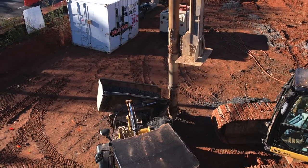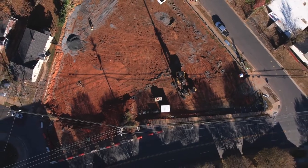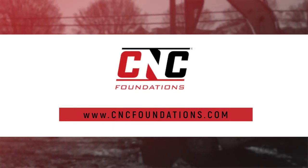CNC Foundations is partnering directly with the project owner and developer to provide an efficient evaluation with different design options. Visit CNC Foundations to see how we're building America one stone column at a time.